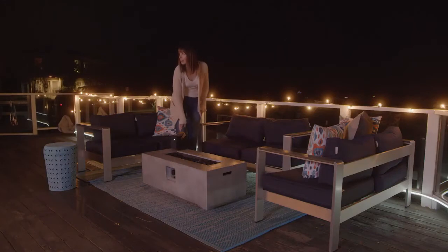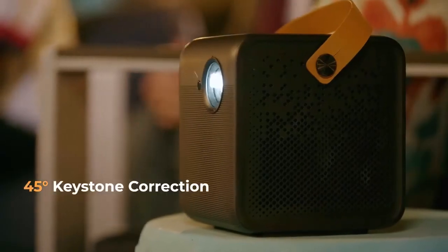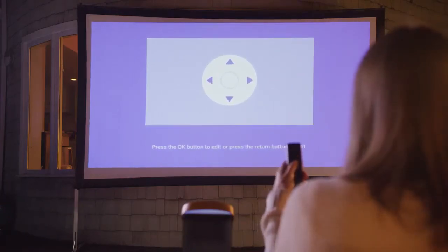Finding the right position has never been easier. The 4Movie Dice can be placed at any angle, and with its smart keystone correction, you can adjust both vertically and horizontally up to 45 degrees.